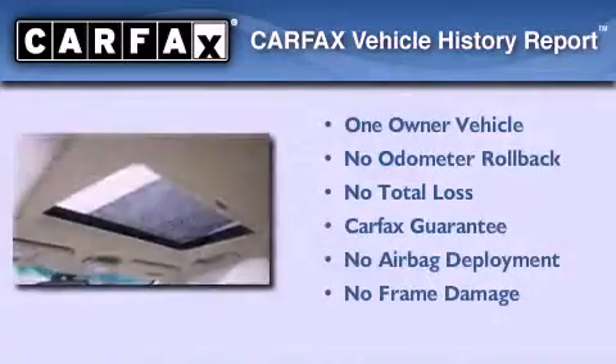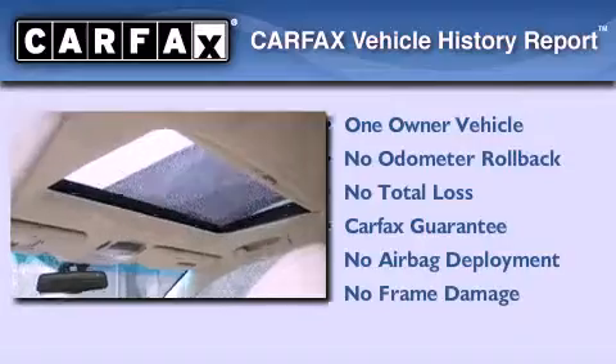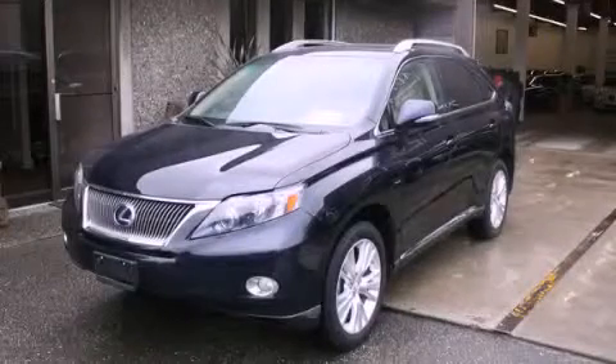This Lexus has had only one owner, and it qualifies for the Carpac's buyback guarantee. Please call today to reserve this vehicle for a test drive.